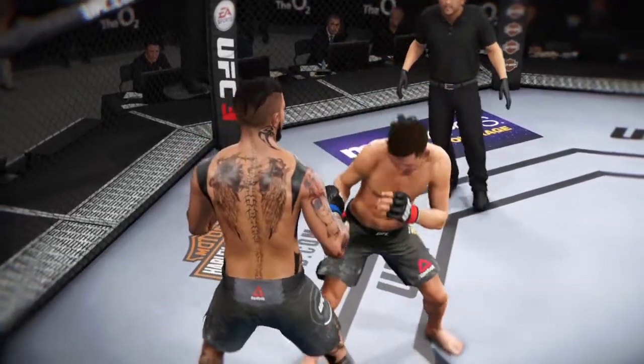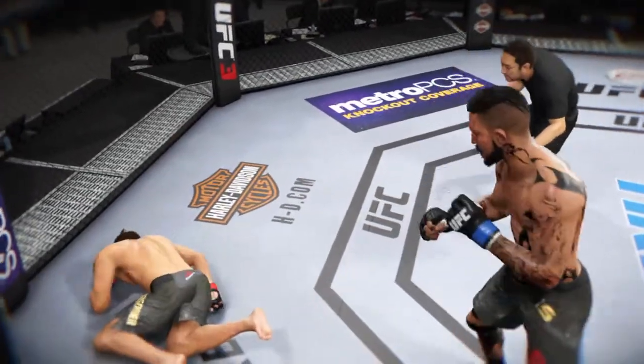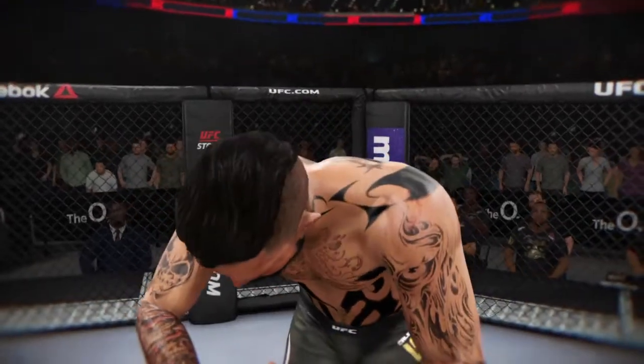Let's see it one more time. A big win for him here tonight, and a big statement made with that TKO.